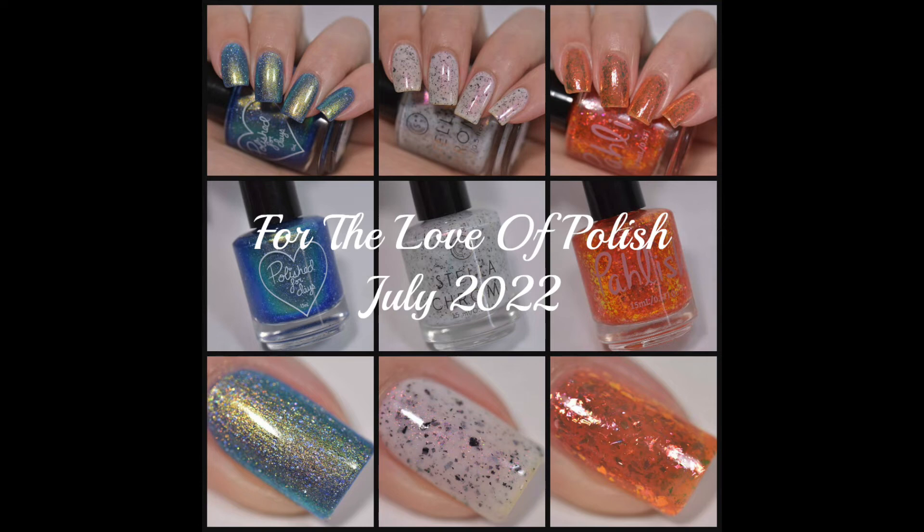Hey guys, welcome back! Today I have swatches to share with you for the July 'For the Love of Polish' box. If you're not familiar with it, it's a monthly collaborative box that features Polished for Days and Polish each month, with a different rotating guest maker that joins in on the fun and contributes a polish to a theme.